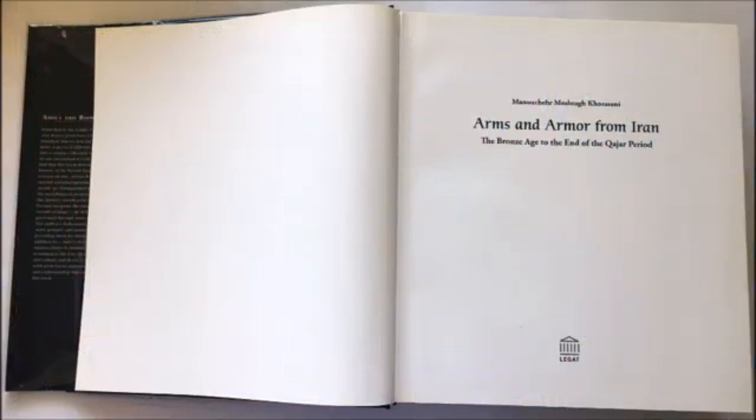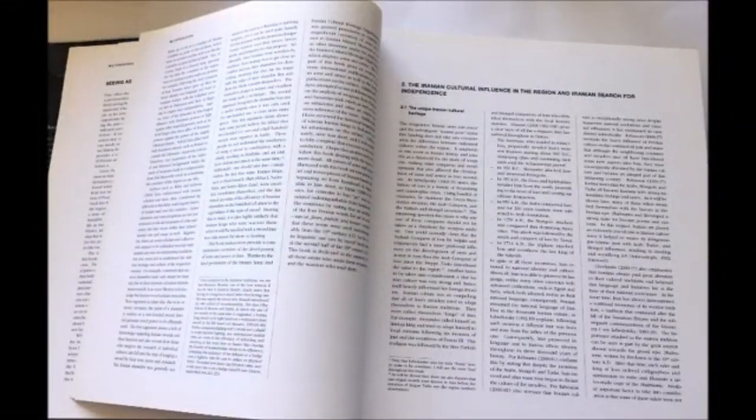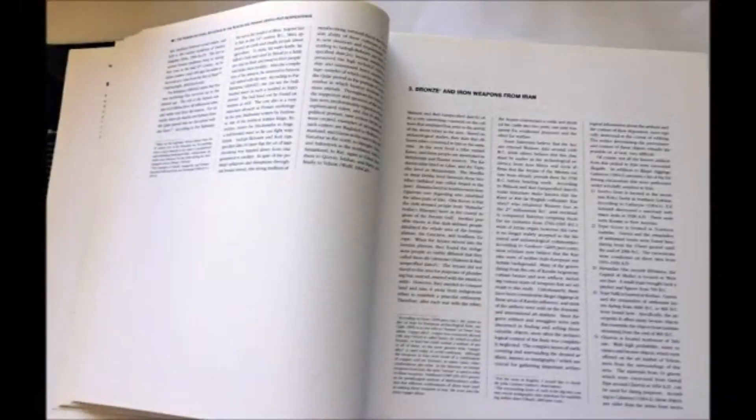My book, Arms and Armor from Iran — the Bronze Age to the end of the Qajar period — published in 2006 in Germany, starts with an introduction to the history and military history of Iran. It continues with chapters on Iranian cultural influence in the region, an Iranian search for independence, and a glimpse into the military history of Iran, covering conquests and major military events from ancient Iran up to the end of the Qajar period.